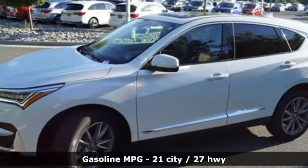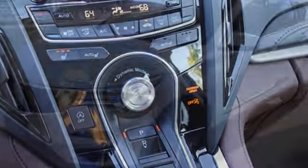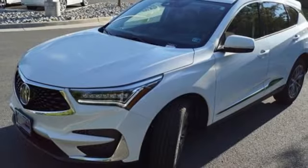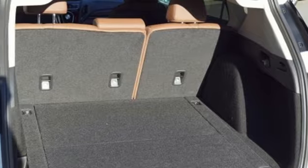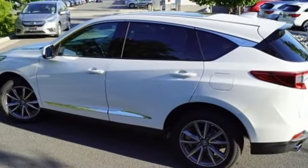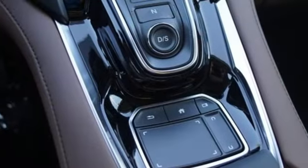Streaming audio, power heated mirrors, front heated leather bucket seats, auto dimming rear view mirror, doors and push button start proximity key, dual zone climate control, automatic transmission, power sliding and tilting sunroof, gas pressurized shocks and turbo inline 4 cylinder engine.